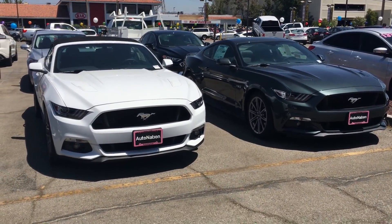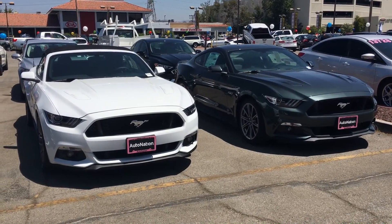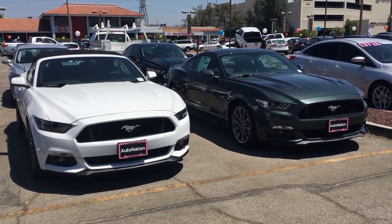Standard GT one convertible, '17 convertible, '16 coupe. I was just over here taking a look at the Focus RS, so I thought I'd look at some of the Mustangs. I already have one, don't need another one.